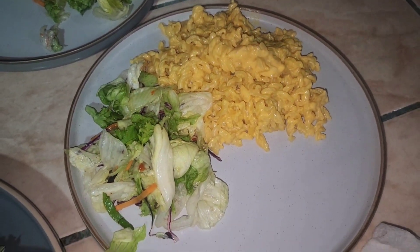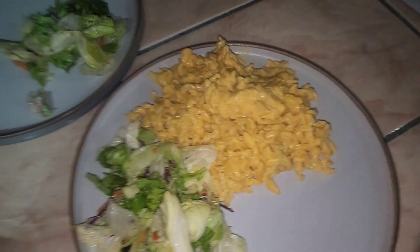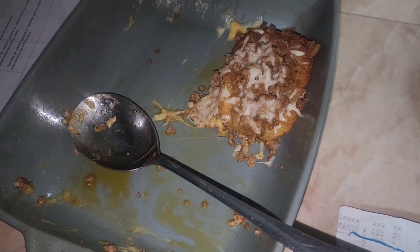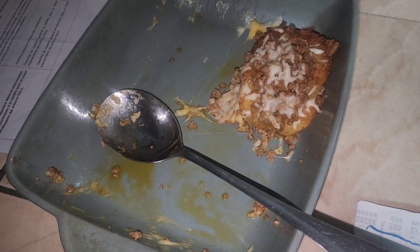My middle son does not eat beef so I made him mac and cheese. And then I'm making the same thing for my husband and my daughter but with falafel instead of ground beef.